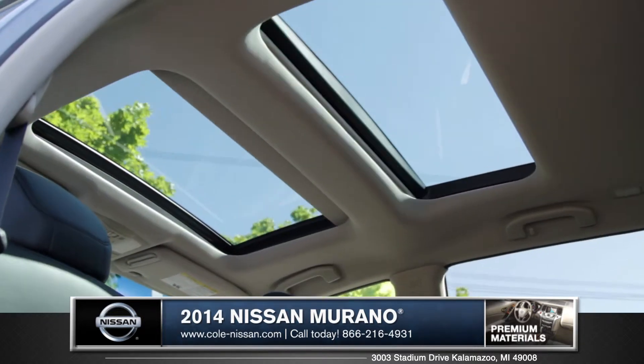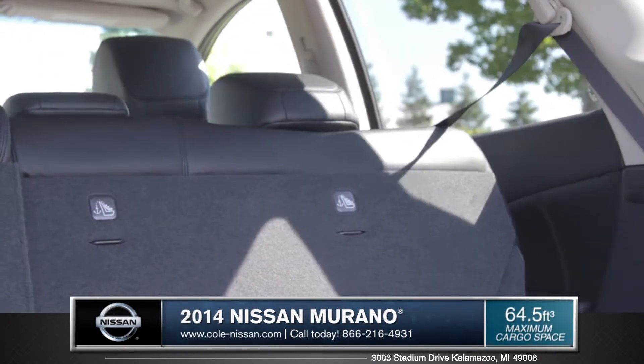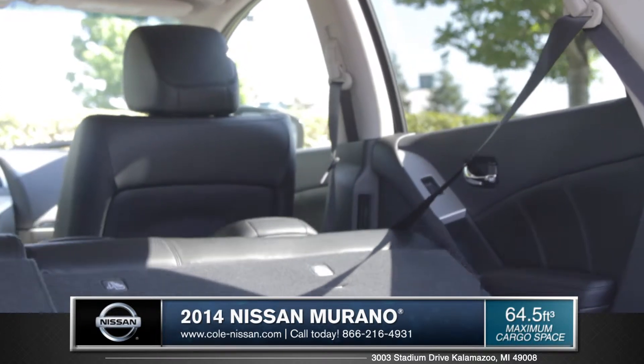A dual-panel moonroof is also available, but if it's practical space that you need, the Murano's 64 cubic feet of space can accommodate everything you need for a weekend getaway.